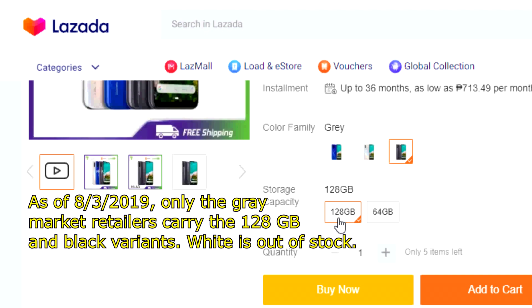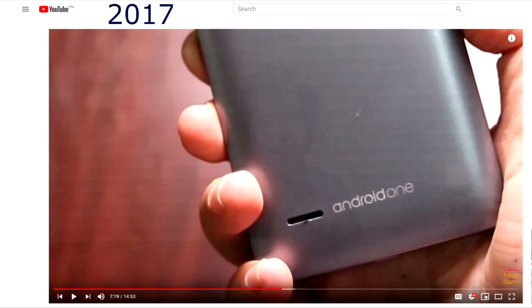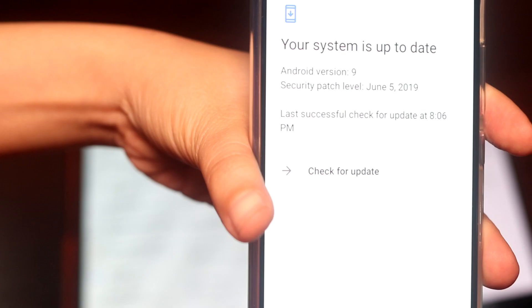I'll link to my videos for those two phones in the description below. I also spent time covering the history of Google's Android One project that I won't repeat here anymore, so just check the links below. They all work great still and are upgraded to Android Pie with the latest June 2019 security update.